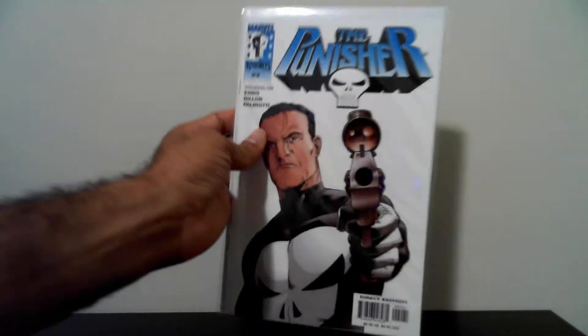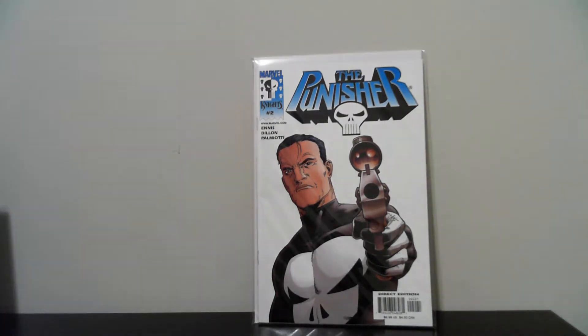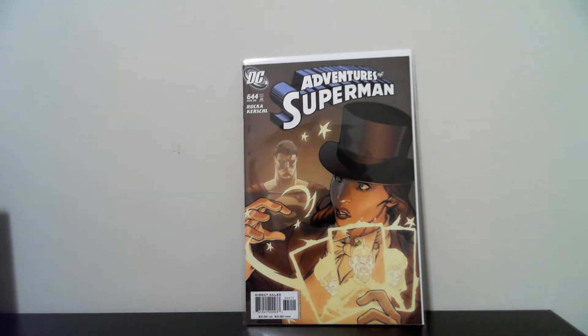The next book is The Punisher number two — this is the second print. I picked it up for 50 cents. Trying to go fast through my haul. I always take a lot of time talking and explaining but I really just want to show you what I got and keep it short and clean.